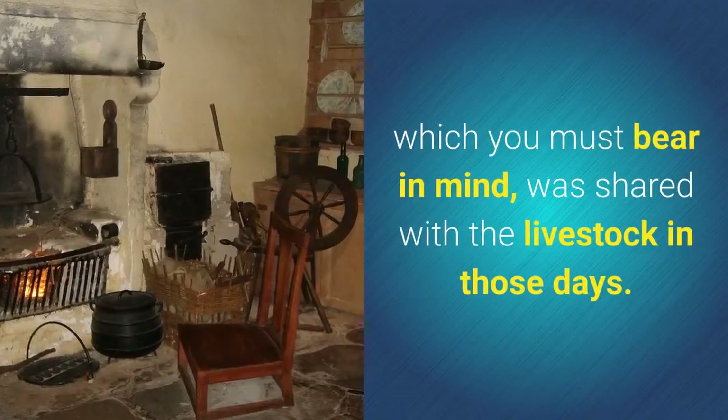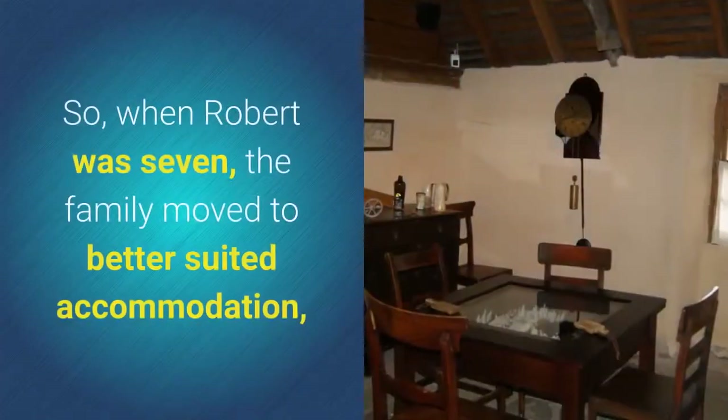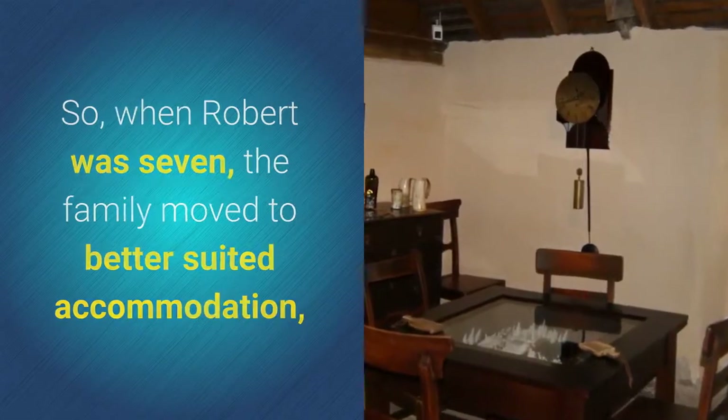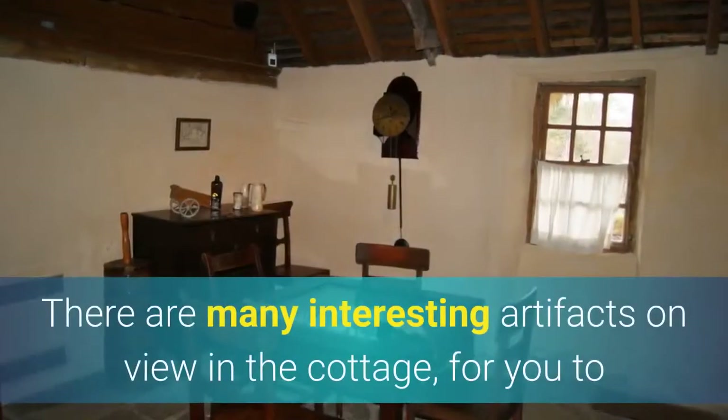You must bear in mind that the cottage was shared with the livestock in those days. So when Robert was seven, the family moved to better suited accommodation a bit more than a mile along the road.